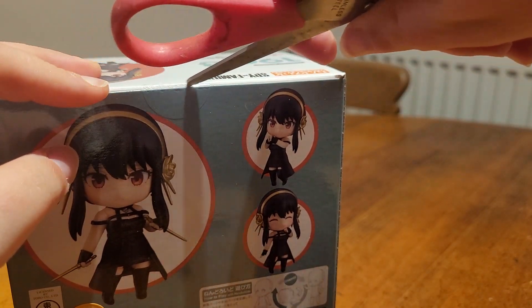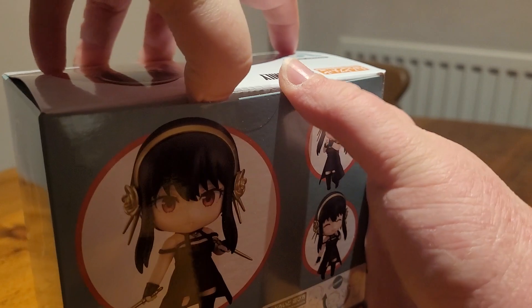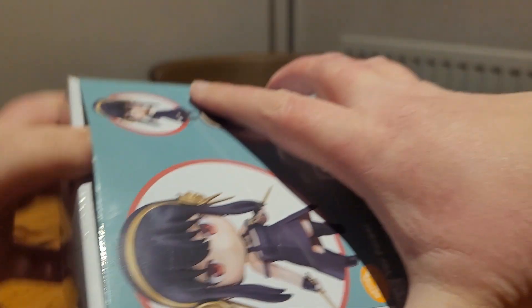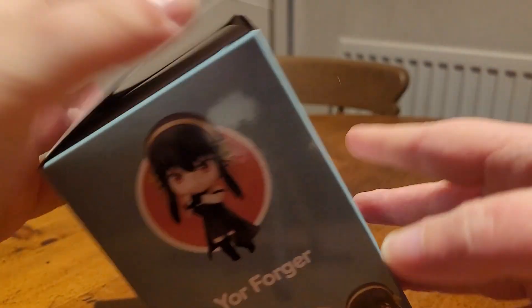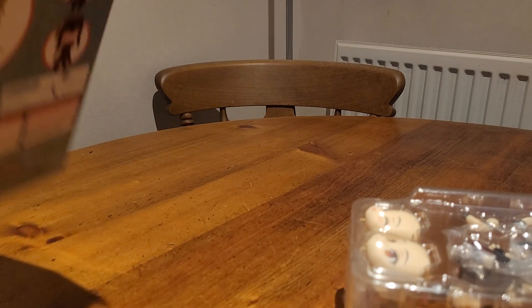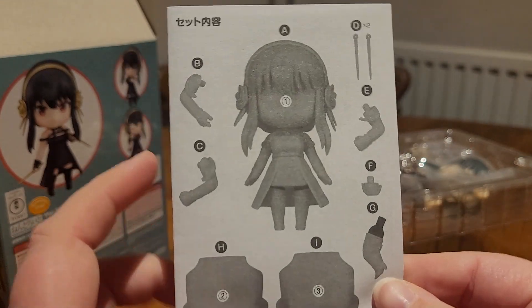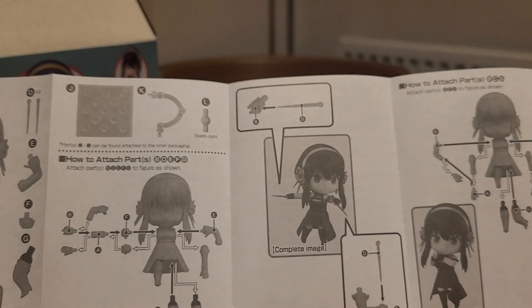So let's open the box. I'm going to be very gentle as I remove the figure from the box. In the box we have this little sheet of instructions — a contents sheet. That's the Japanese side; I want the English side.